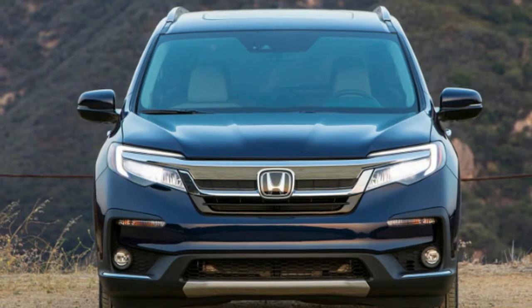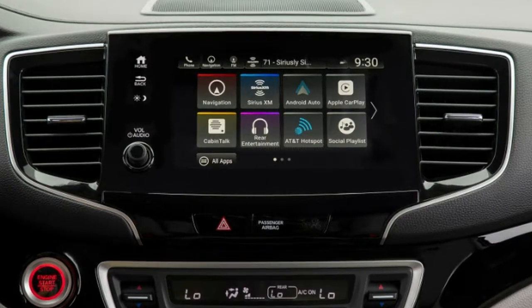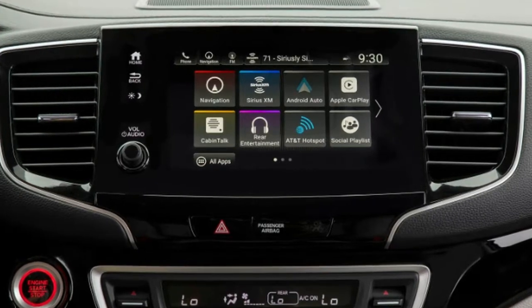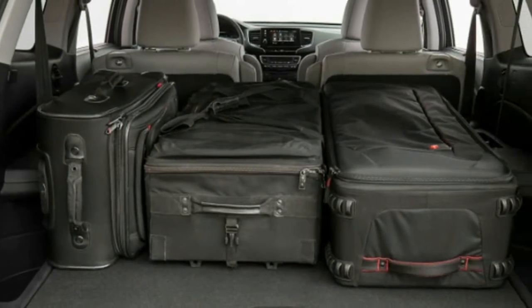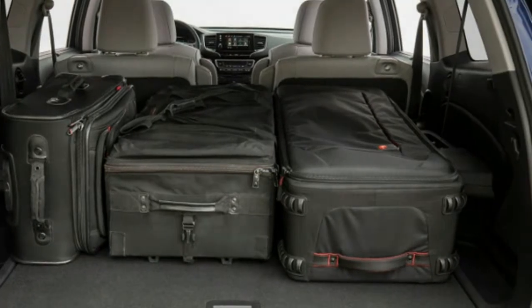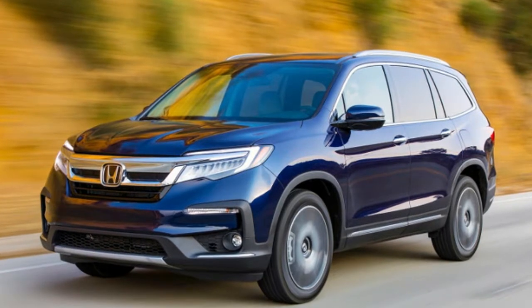Honda was first to market with a three-row car-based SUV — specifically the MDX, which was related to but slightly pre-dated the Pilot — and has been refining that formula ever since. And now, as even sedan sales are facing the wrath of America's insatiable appetite for crossovers, the Pilot is well poised to find the class's sales sweet spot.